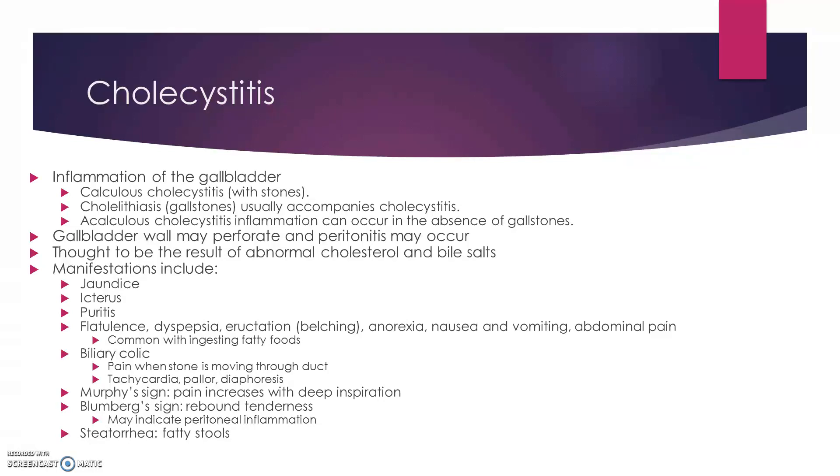Manifestations that you might see on your patients include jaundice, icterus, itching, flatulence, biliary colic, a Murphy sign which is pain that increases with deep inspiration, a Blumberg sign which is rebound tenderness, and then you might see some steatorrhea.